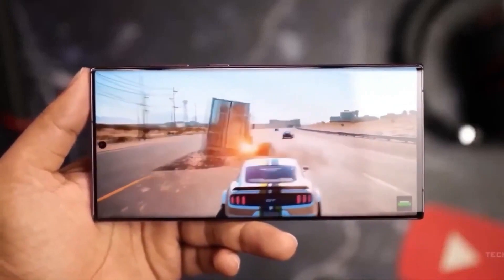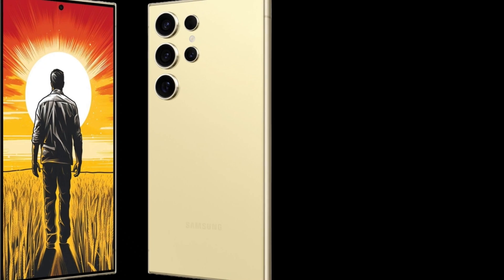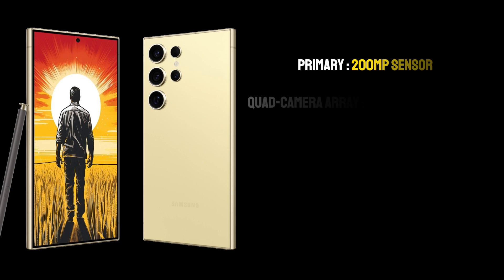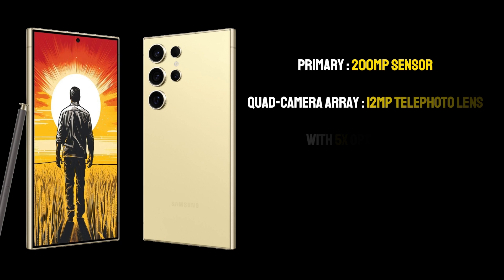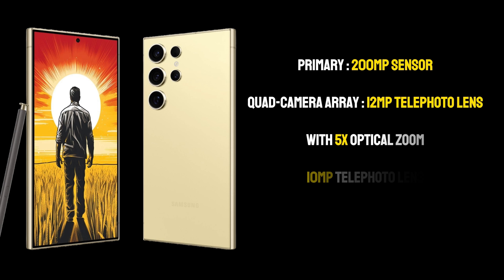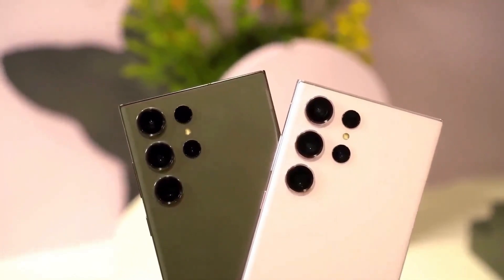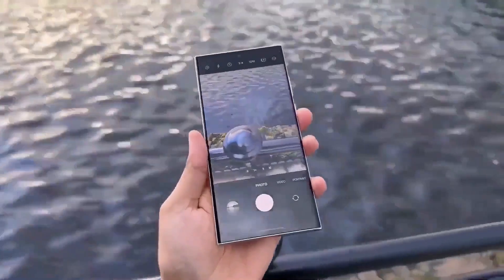The camera setup of the S24 Ultra is a marvel of modern technology. The primary 200MP sensor is a leap forward in mobile photography, promising incredible detail and clarity in every shot. The quad camera array also includes a 12MP telephoto lens with 5x optical zoom, a 10MP telephoto lens, and a 12MP ultra-wide lens, making it a versatile tool for photographers of all skill levels. This setup allows users to capture everything from vast landscapes to intricate close-ups with equal finesse.